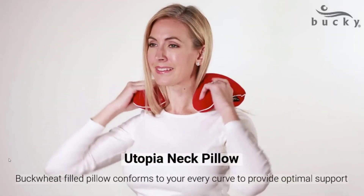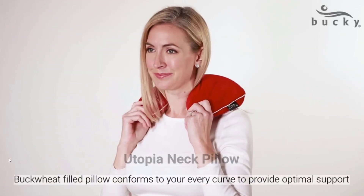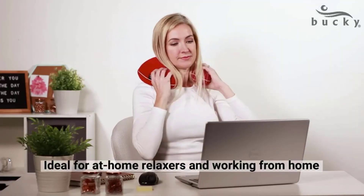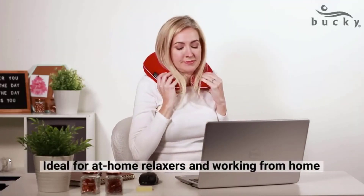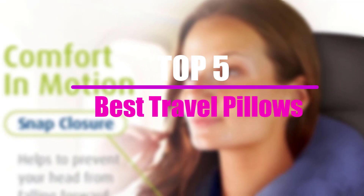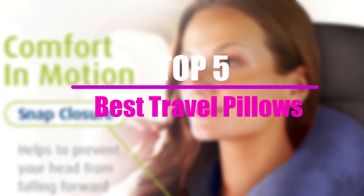Whether you get there by plane, train, or automobile, traveling can be a taxing experience. But the right head and neck support can make your journey much more enjoyable, even if you're not traveling in luxury like most celebs. In this video, we will look at the top 5 best travel pillows that are available on the market today.